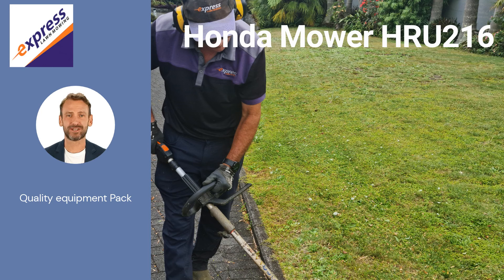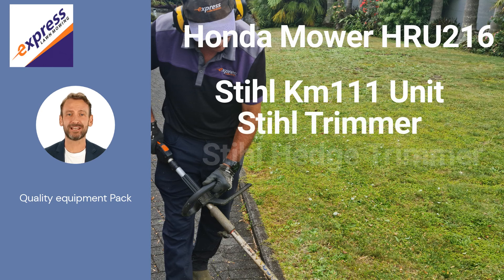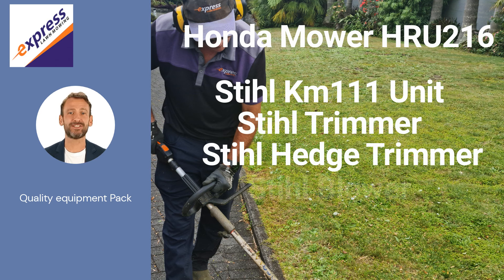So the pack also includes a Stihl KM111 split shaft power unit, with a trimming attachment and a hedge trimming attachment. And of course a Stihl BG56 blower to give your clients that professional finish.